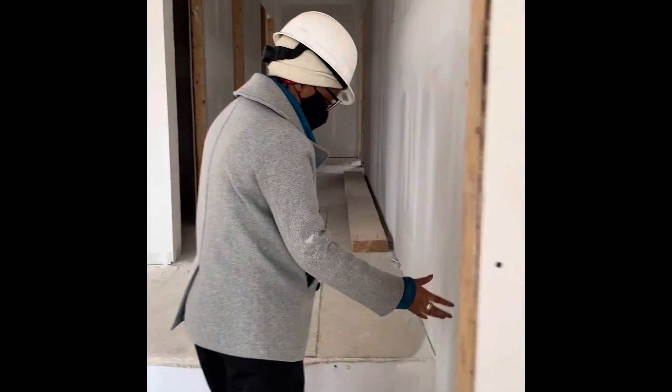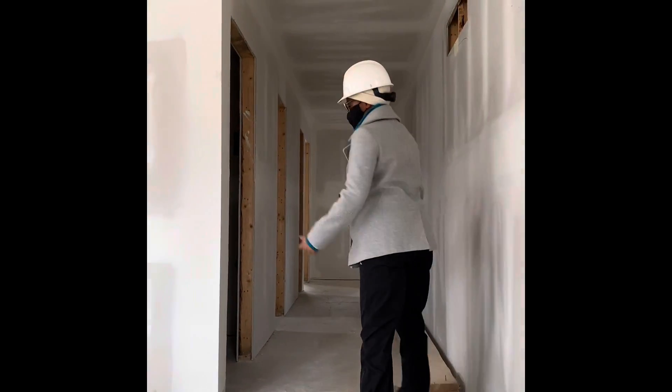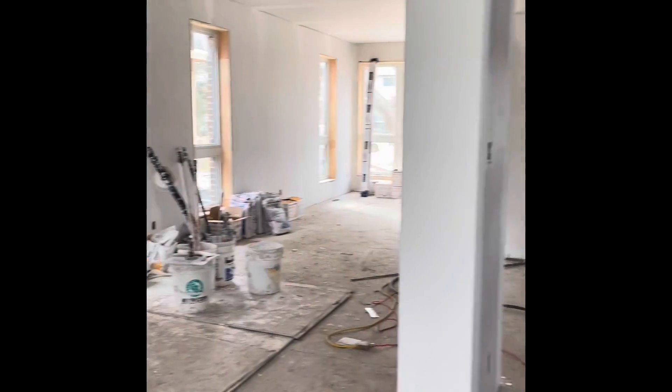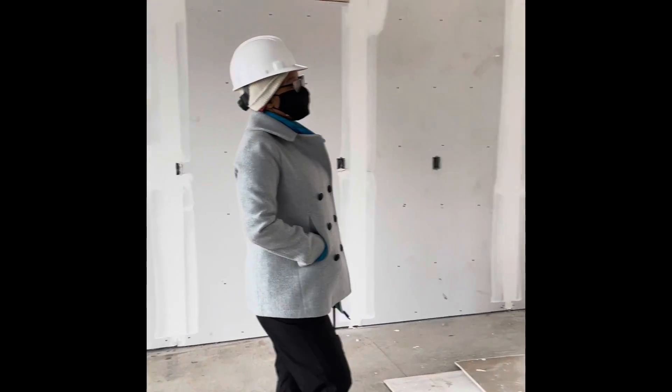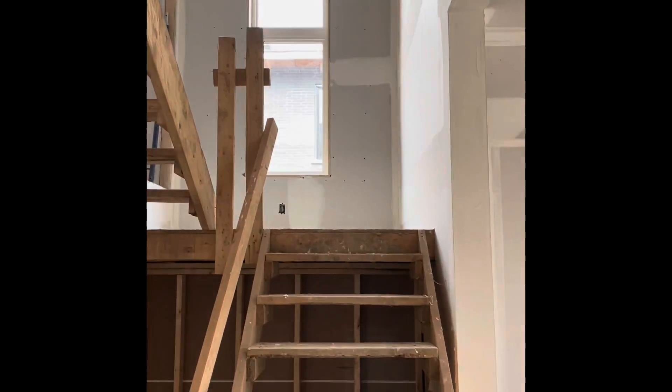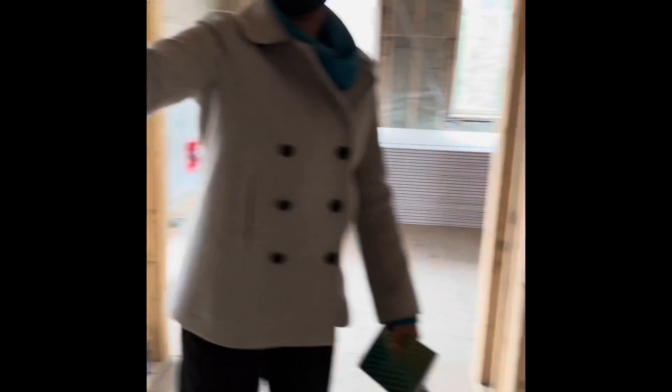At this stage, rough-ins are completed and we're getting ready for carpentry to come in and finish the carpentry. We're going to be 8 inches.